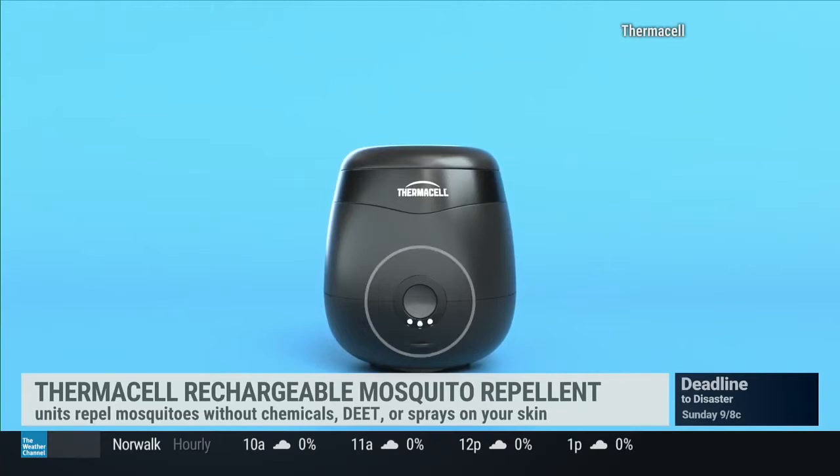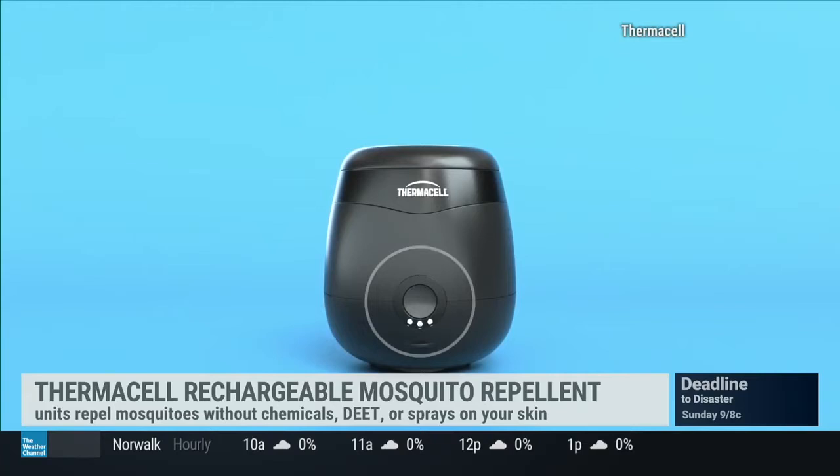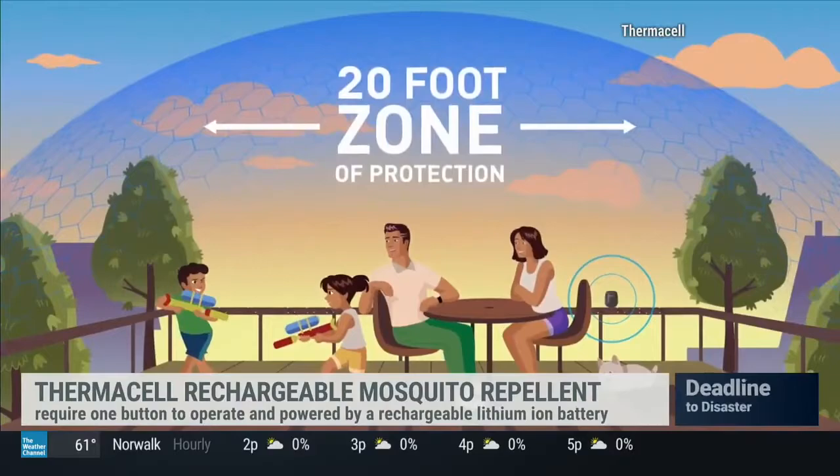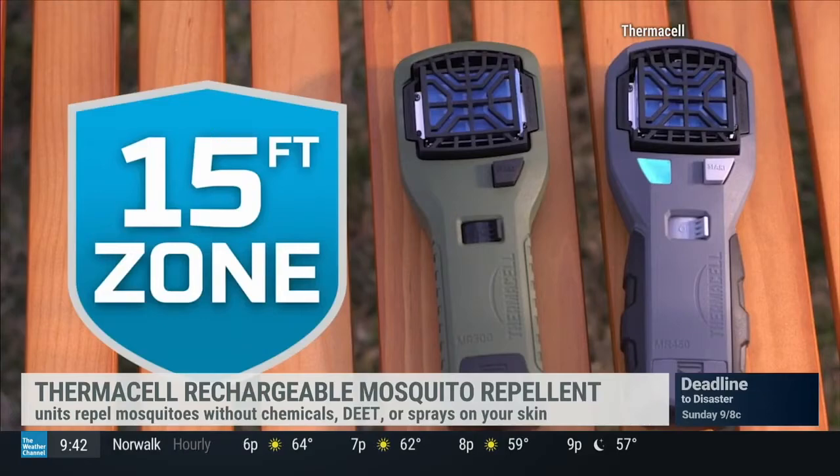Thermacell has a really interesting range of technologies that keep mosquitoes at bay. This one I have in my hands is the Thermacell E55 — a portable unit with a 20-foot protection zone powered by a rechargeable lithium-ion battery. Only one button to turn it on, and it repels within a geofenced area for five and a half hours of continuous mosquito protection on a single charge. It repels mosquitoes without chemicals, without DEET, without sprays on your skin. They also have a lantern option and a portable option that's great for camping, adventuring, home, or pool use.